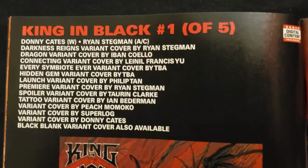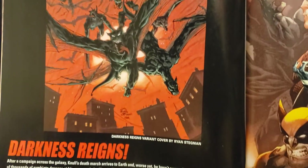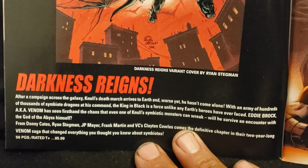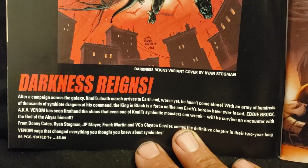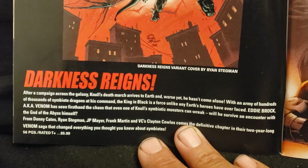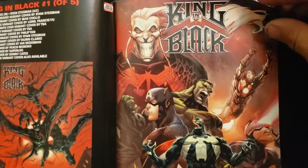King in Black, number one of five. Donny Cates is writing it, Ryan Stegman is doing the art. All the different variants — look at that. Darkness Reigns. 'After a campaign across the galaxy, Null's death march arrives to Earth. And worse yet, he hasn't come alone. With an army of hundreds of thousands of symbiotic dragons at his command, the King in Black is a force unlike any Earth's heroes have ever faced. Eddie Brock, a.k.a. Venom, has seen firsthand the chaos that even one of Null's symbiotic monsters can wreck. Will he survive an encounter with the God of the Abyss himself?' That's going to be 56 pages, $5.99. And that's what I got right there — it's a thick book.